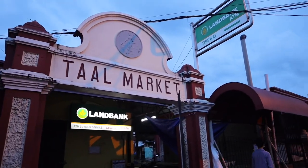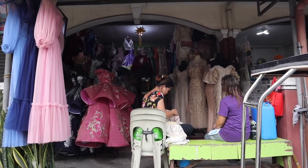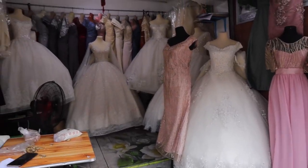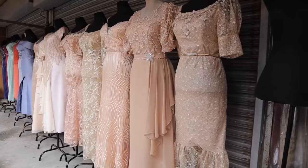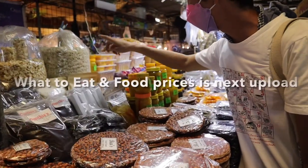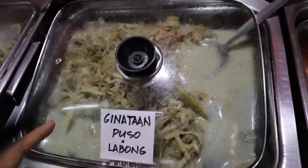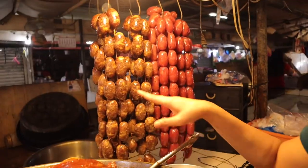The third thing to do in Taal is to explore Taal Market. From shops that make barong tagalog — because this is the barong capital in the Philippines — to bridal collections and makers of gowns. It gave me an idea for when I have my wedding in the future! You can also find special delicacies and dishes unique to Taal here, and I will show you on the next video how much and what to eat here.